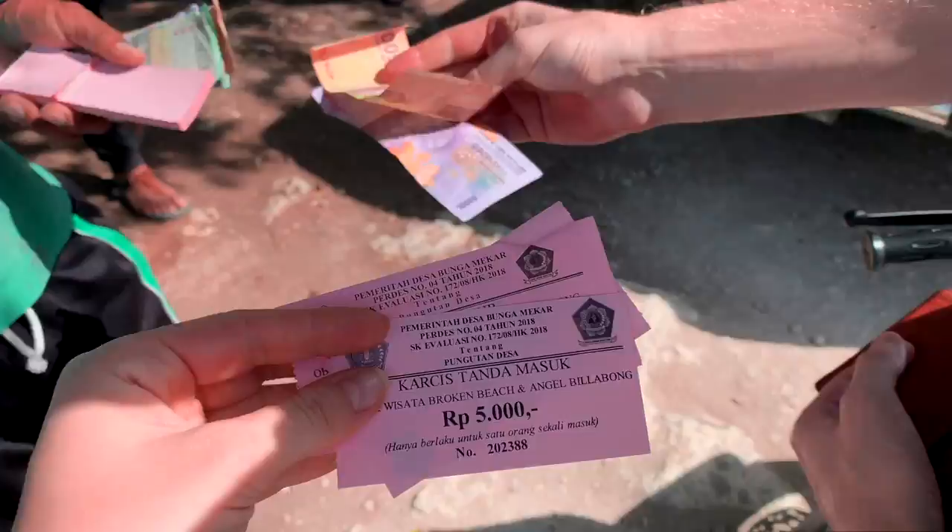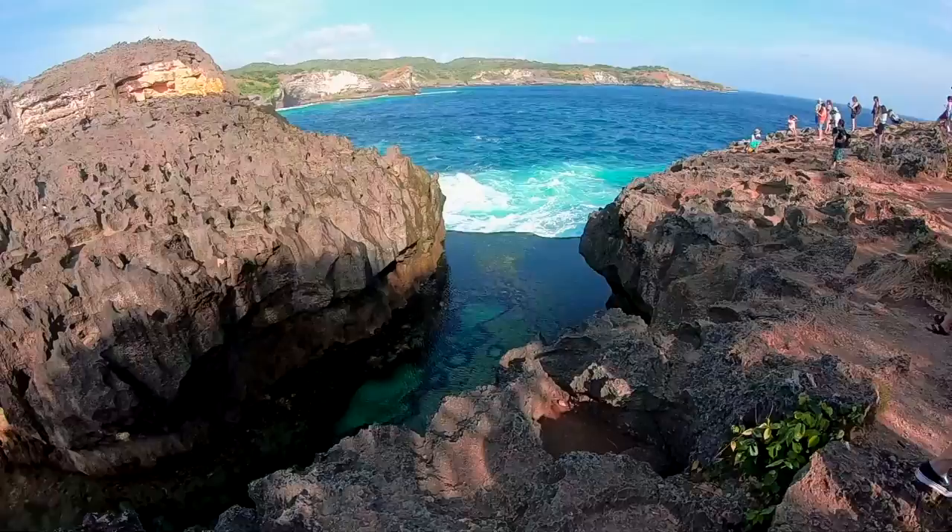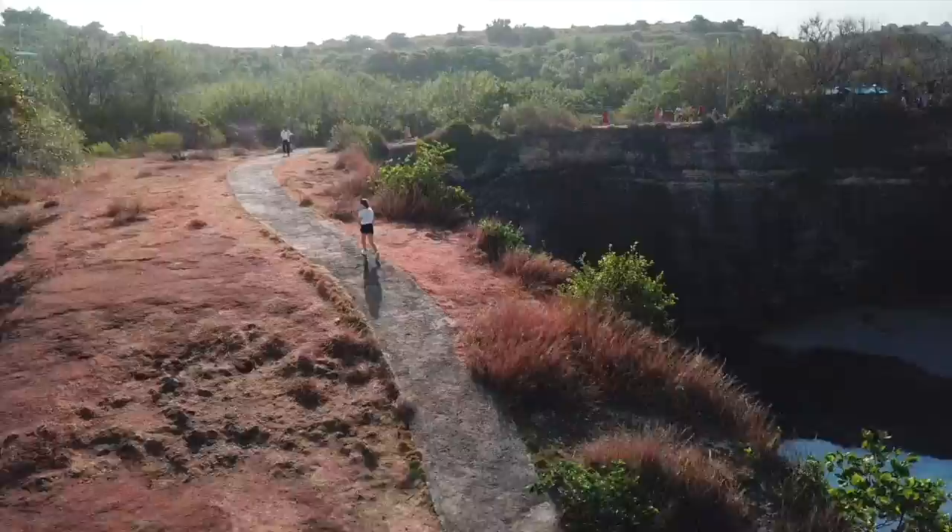Thank you to all our Global Travel Guide subscribers. This adventure-packed episode starts at Angels Billabong where entry is just 50 cents. It's a busy spot but worth checking out. Remember you can only access the Billabong when it's low tide.